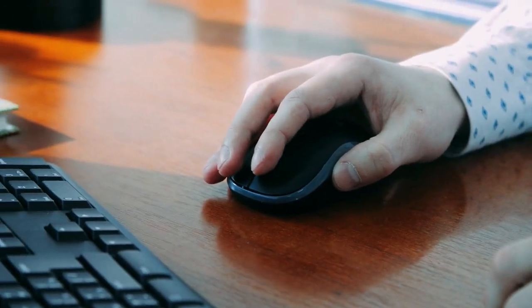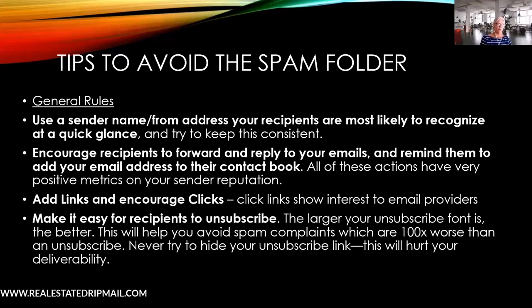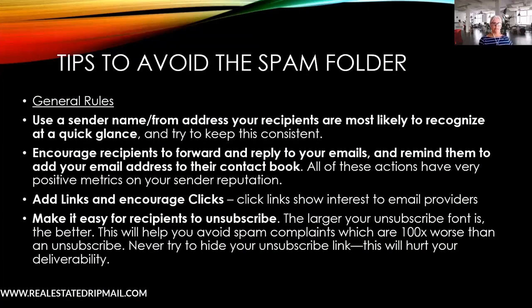Add links and encourage clicks — it's important that email providers like Google see that recipients found your email valuable enough to click. And if you say you don't want an unsubscribe button at the bottom of your emails, you're setting yourself up for landing in spam. When using email service providers, it has to be there. Don't take unsubscribes personally — shake it off and move on to the next lead.